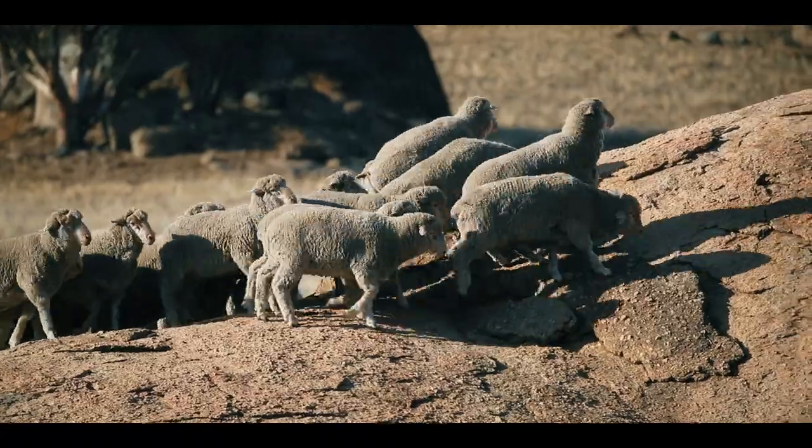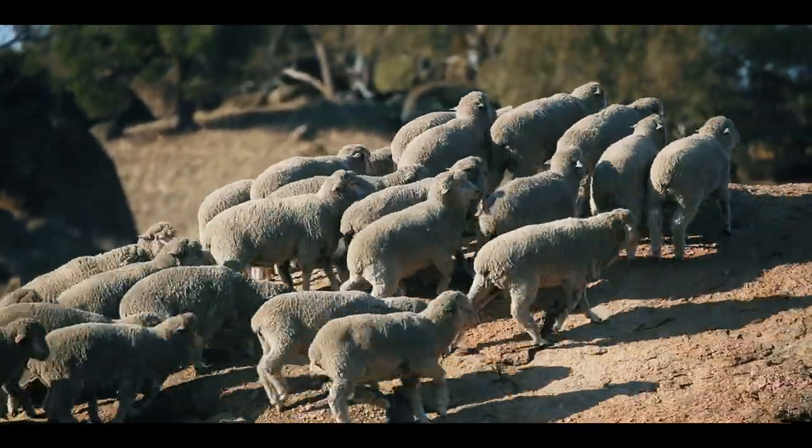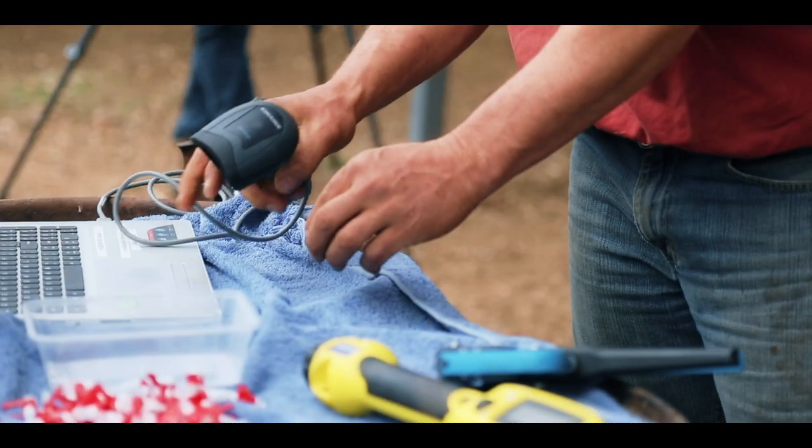Chad, you're one of the biggest users of technology and data in the industry, so tell us a bit about how you're using that to change the way you're breeding. Any measurement underpins what we do with the breeding, and the use of electronic tags and data recording that is so simple to use now means it's very easy to produce breeding values with high accuracy to make better decisions with.